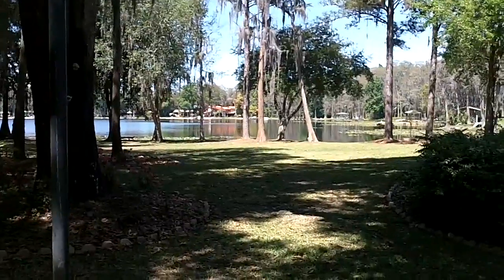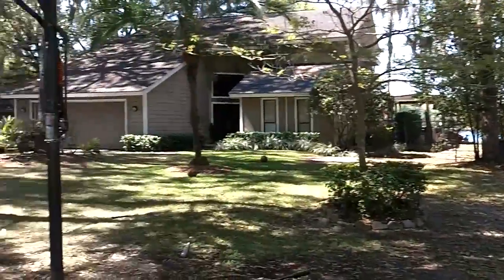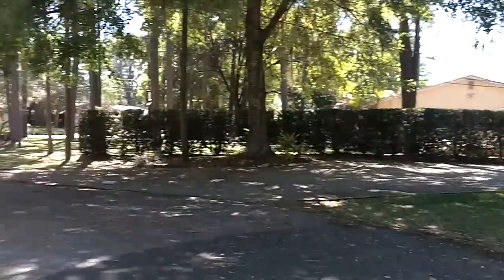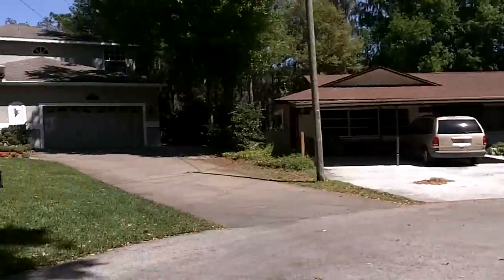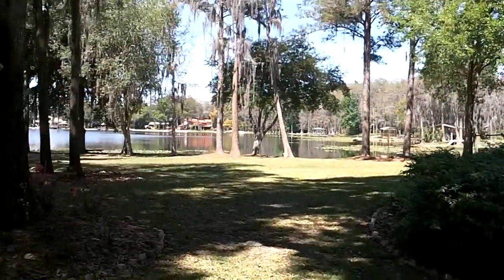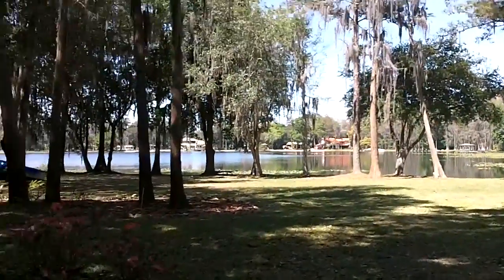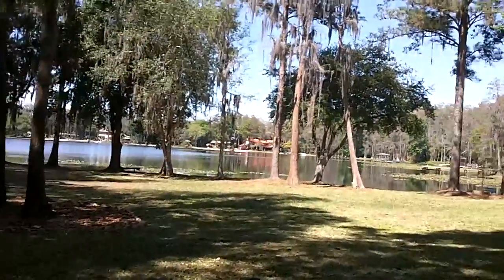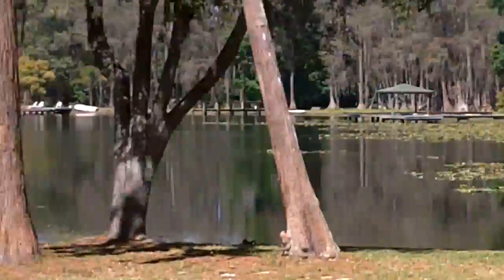Here's a view of the lake that connects to the smaller lake that the property is on. It's at the end of this cul-de-sac here. It's definitely ski size — it's a big lake.